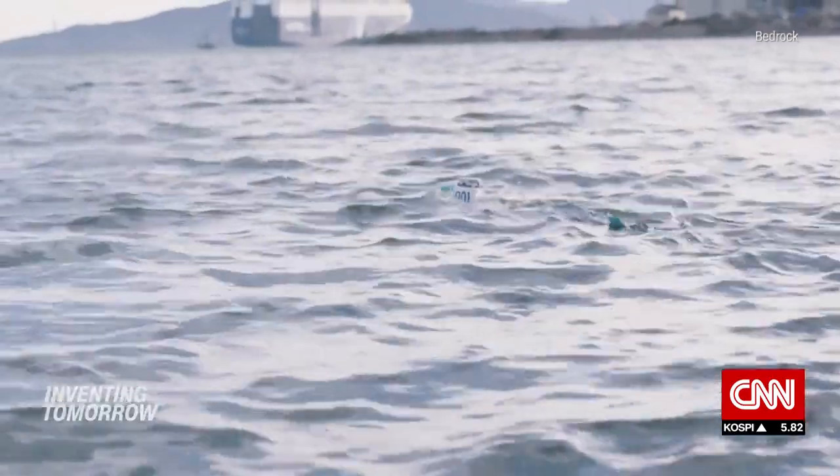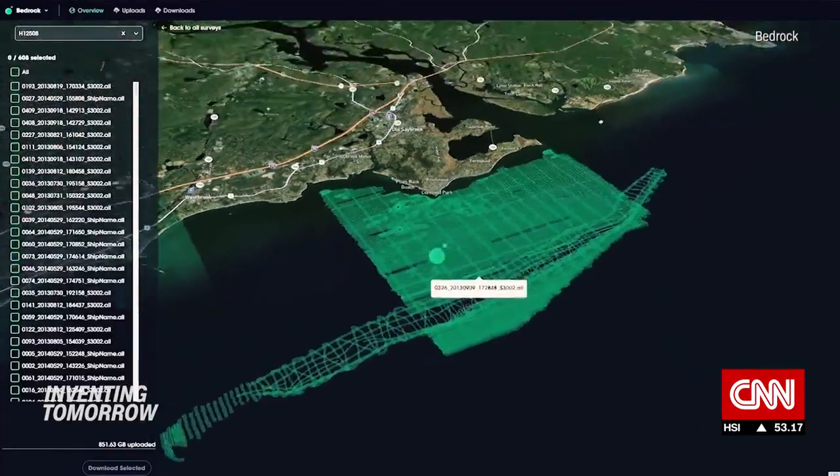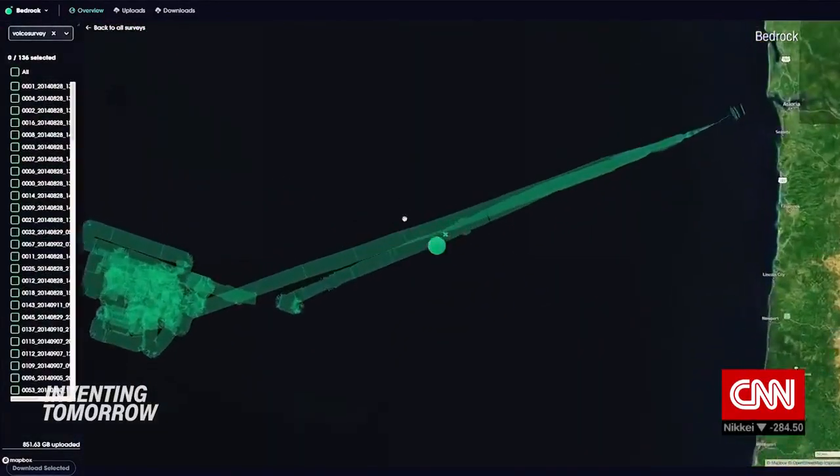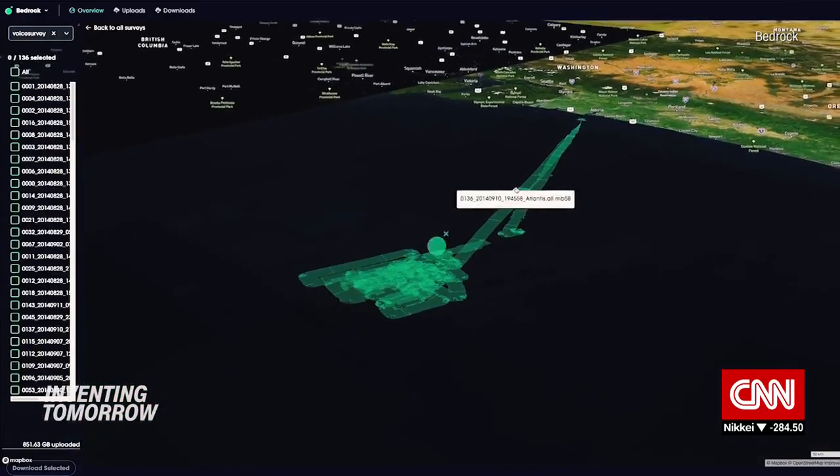The vehicle collects data on an area of the seabed and brings it back to be analyzed on Bedrock's cloud platform. All in all, Bedrock says it can deliver a survey up to 10 times faster than traditional methods.